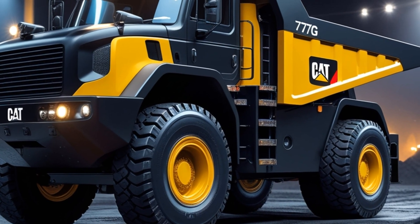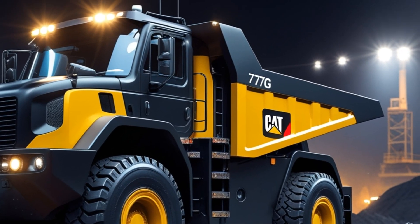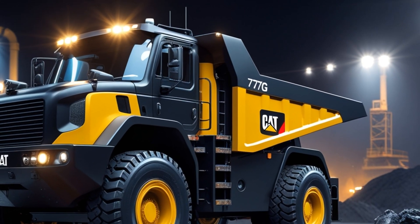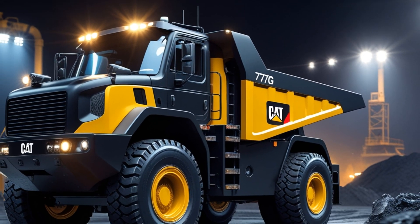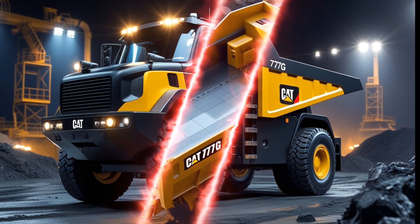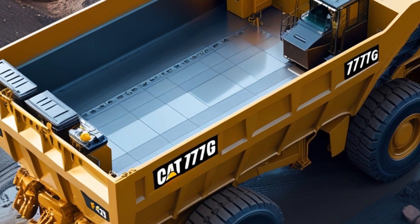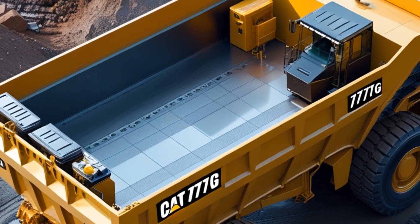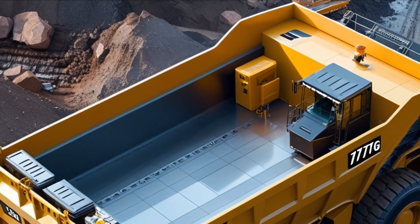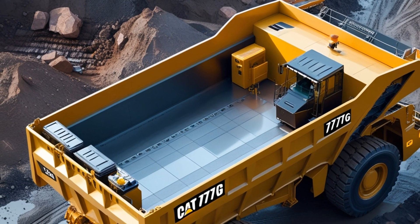From a rear perspective, the dump bed is slightly elevated, revealing the reinforced hydraulic lifting system. With surgical precision, the 777G tilts its massive bed, releasing a controlled cascade of mined material. The ground trembles as tons of rock and ore crash into the designated loading zone, the sound reverberating through the vast mining site. As the last of the load settles, the bed smoothly returns to position, the hydraulic arms retracting with a controlled hiss. The truck's rear LED taillights glow bright red, signaling its next movement.